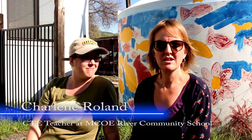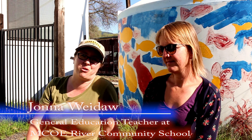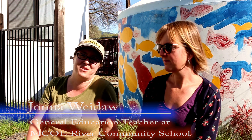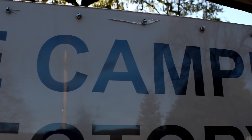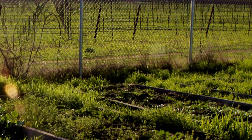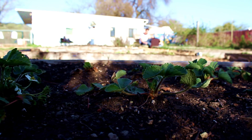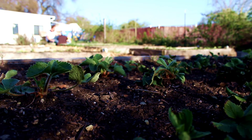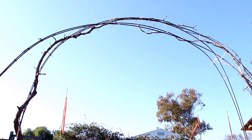My name is Charlene Roland, and I am the CTE Sustainable Agriculture teacher here at River Community School. My name is Jonna Wydaw, and I am a general education teacher for alternative education students here in Mendocino County Office of Education. The conception of the MCOE Youth Garden, which is a garden meant for all of the youth here in Mendocino County, was really kind of an adventure brought back by the students. Over a five-year period, we took something that was nothing but a fallow field and turned it into an amazing backbone of our school and community.